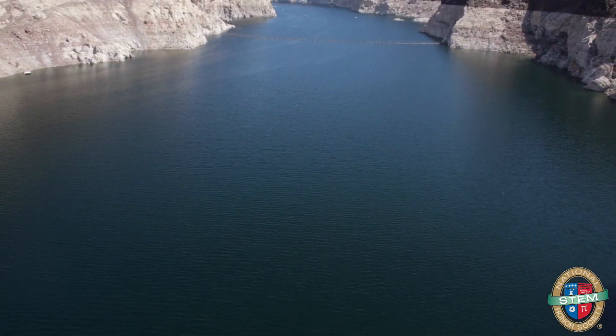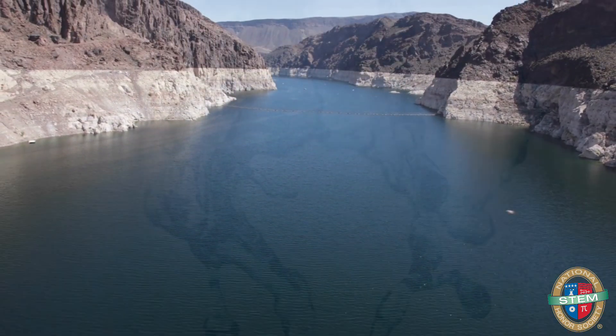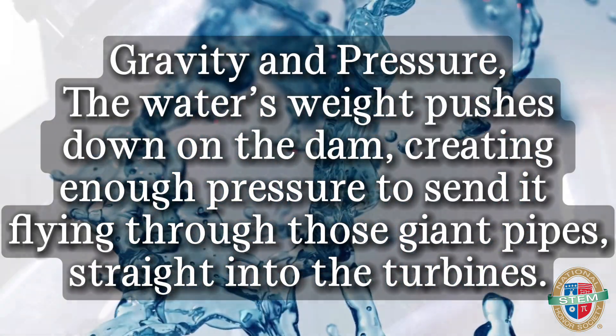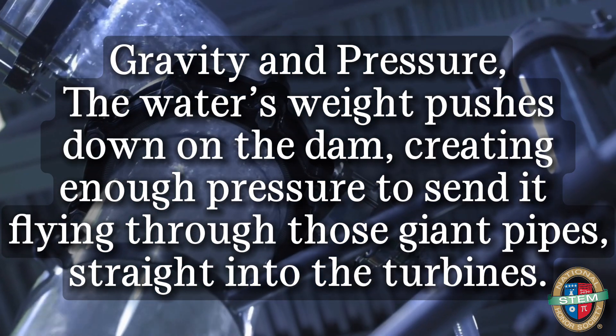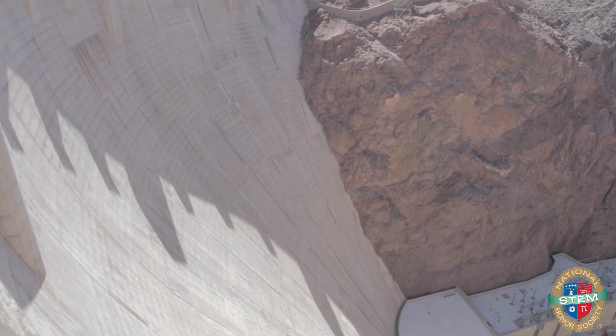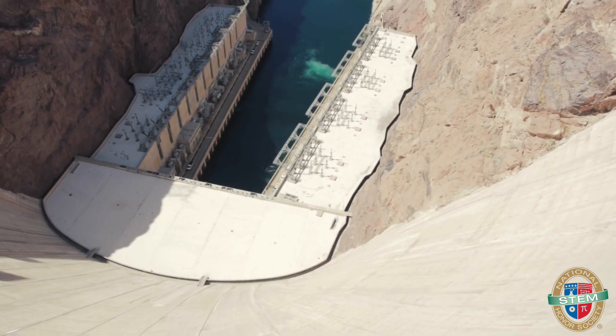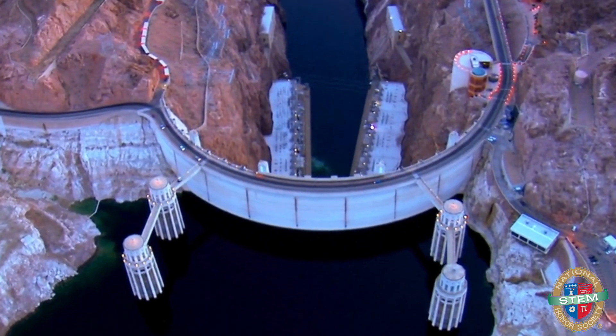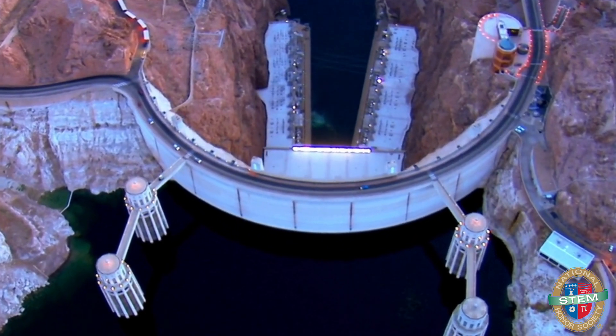And how do we keep the water moving? Simple: gravity and pressure. The water's weight pushes down on the dam, creating enough pressure to send it flying through those giant pipes straight into the turbines. It's like having a jet engine powered by water. So the next time you see the Hoover Dam, don't just think of it as a big concrete wall — think of it as a work of genius.